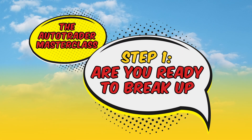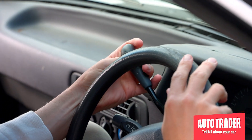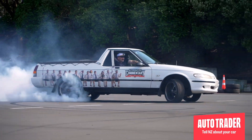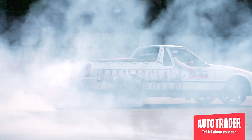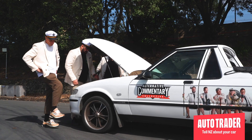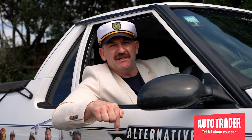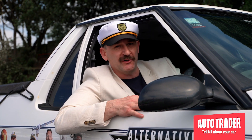Step number one — are you ready to sell? The very first step is making sure you are ready to break up with your motor. You need to put all the emotion aside. The good. The bad. And the ugly. You need to be ready to part ways. The break up starts right here. It's revenge selling from right now and you're going to sell this mother for as much as possible. All on Auto Trader.